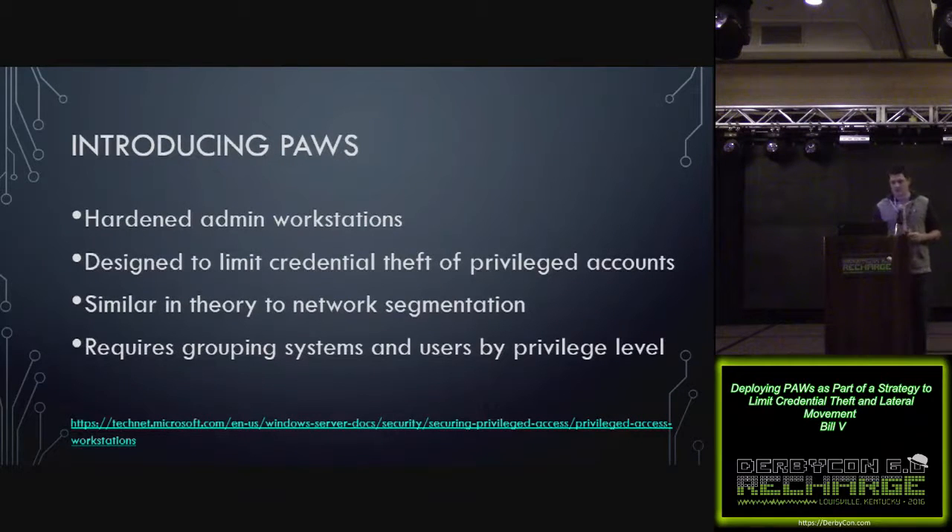Privileged access workstations, or PAWs — the concept was outlined in the first Pass-the-Hash white paper from Microsoft, and expanded upon in a TechNet article from earlier this year. At the most basic level, they're hardened admin workstations designed to limit your exposure to the types of threats we were just talking about. If your goal is to limit how often privileged credentials get left on systems for attackers to steal, I like to compare it to network segmentation — you want to isolate those privileged credentials and keep them away from riskier systems and users. To do that, you need to group systems and users by privilege level.